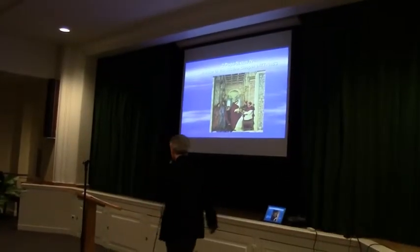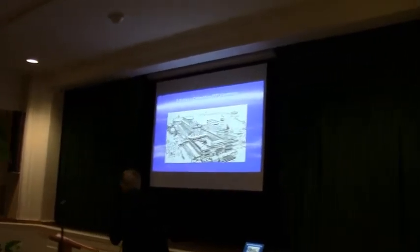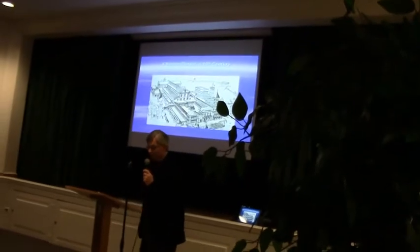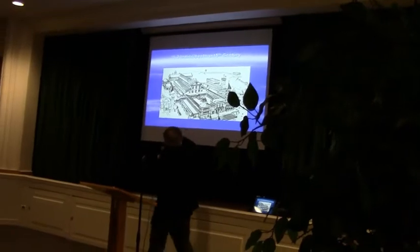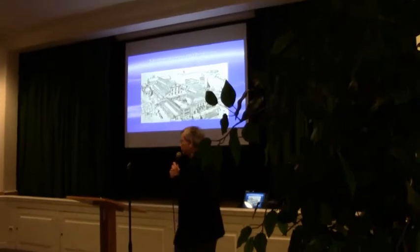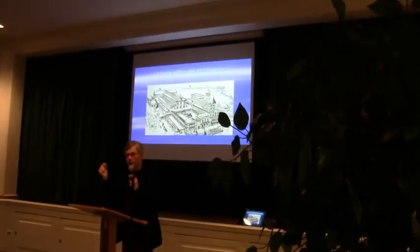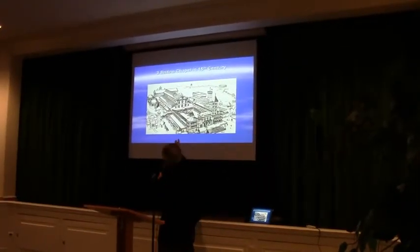He replaced an earlier chapel on the site. This is what it looked like in the 15th century. You can see where that sort of tower is with a banner flying on top — right to the left of that fortress-looking thing is the Sistine Chapel as it was built by Sixtus IV. What you're looking at right here is the old St. Peter's, the original St. Peter's built by Emperor Constantine in the 4th century, which stood until 1506 when Pope Julius II knocked it down and put up the Basilica that's there today.